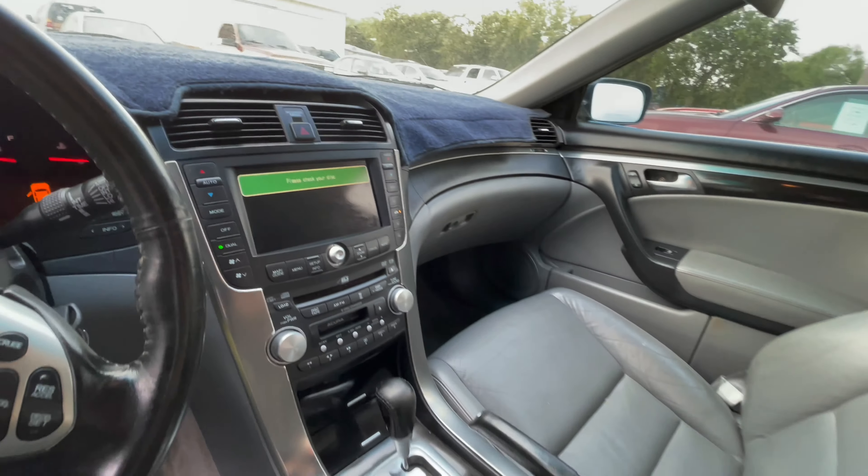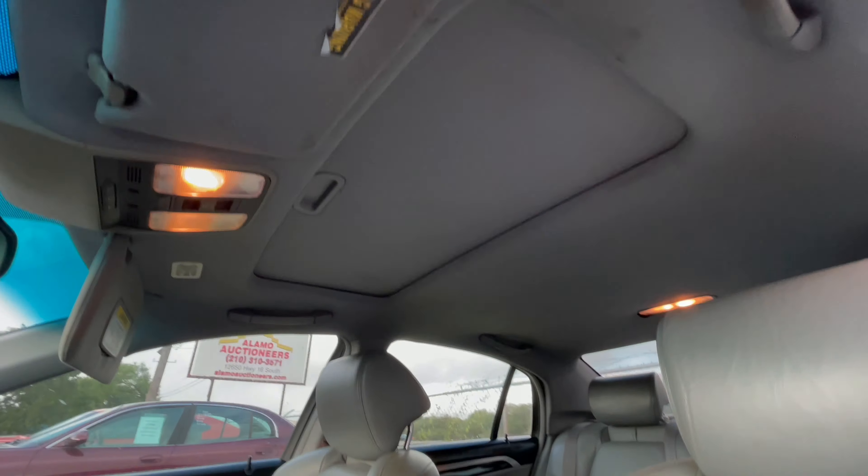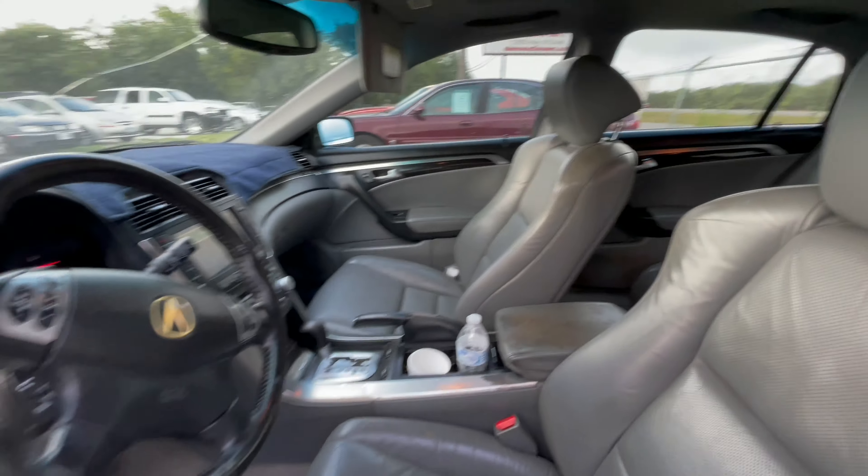No lights on the dash. It also has seat warmers, a sunroof, and is available for auction at alumauctioneers.com.